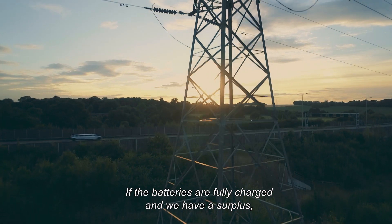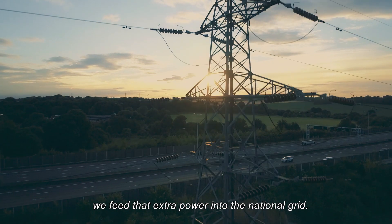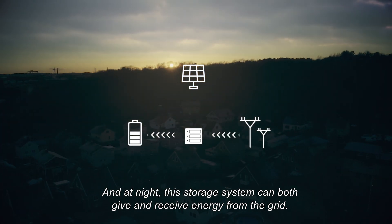If the batteries are fully charged and we have a surplus, we feed that extra power into the national grid. And at night, this storage system can both give and receive energy from the grid.